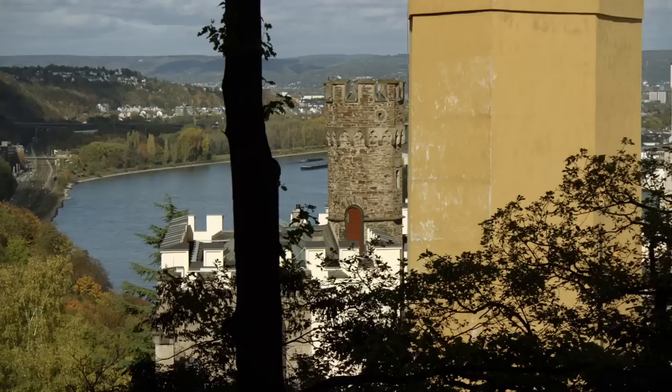The Lower Rhine ends at Andernach. But it's the Middle Rhine, with its numerous castles and breathtaking landscapes, that attracts most visitors.